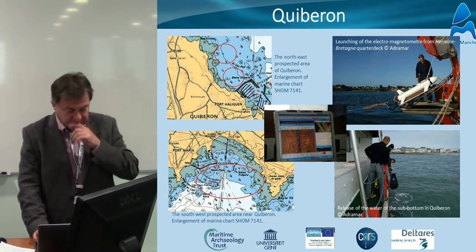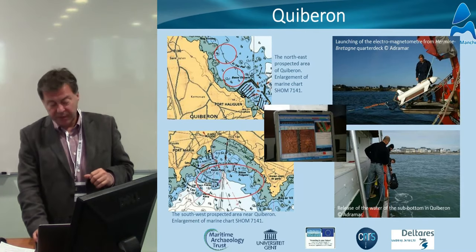And this is a couple of colleagues from Adramar in France deploying the towfish to survey the seabed.